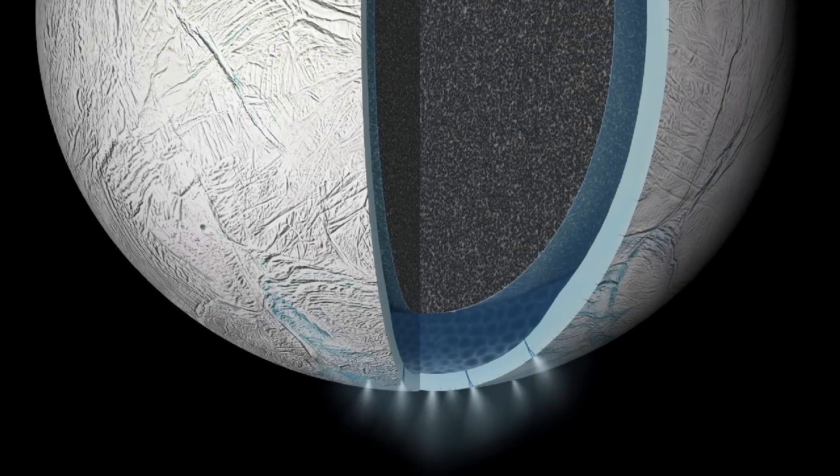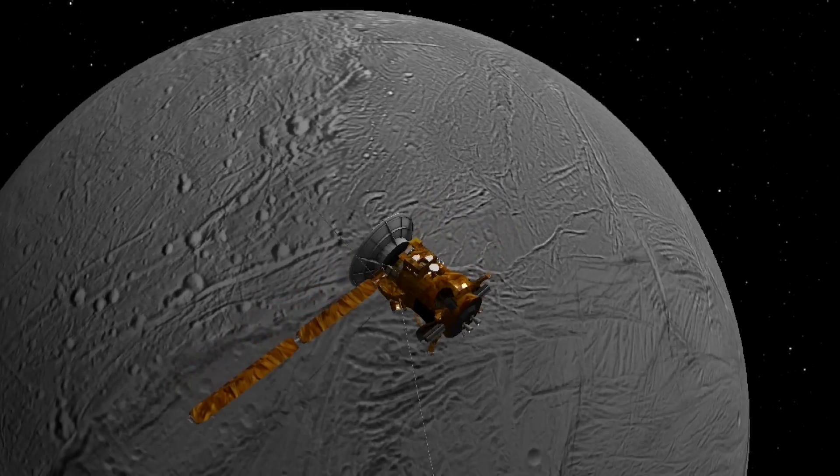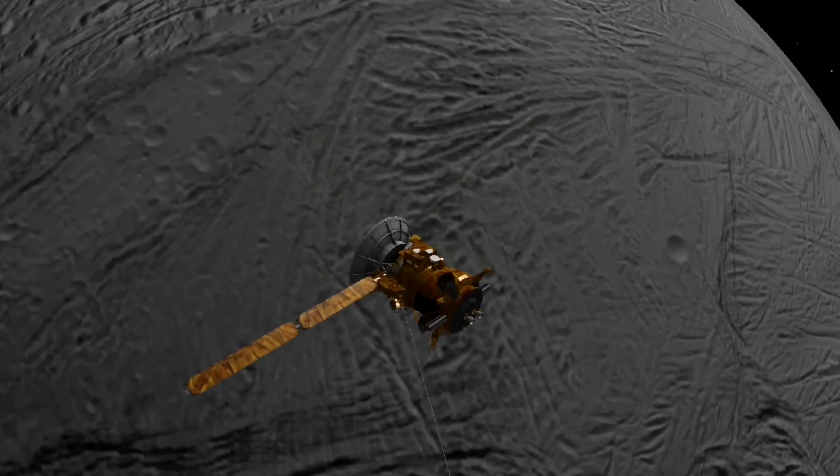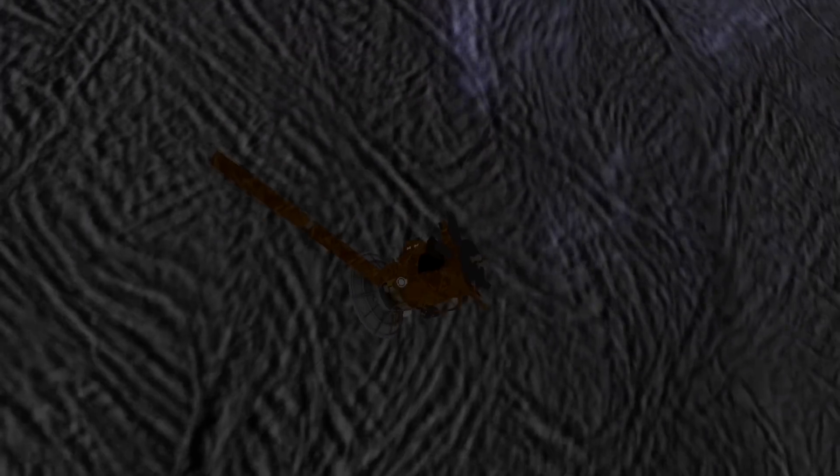Cassini was never designed to look for life in the Enceladus Ocean, but it does have powerful instruments that can be used to look for habitability, so we're looking for the conditions suitable for life.